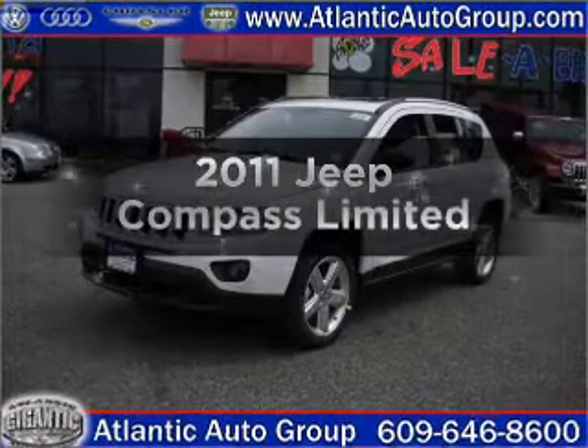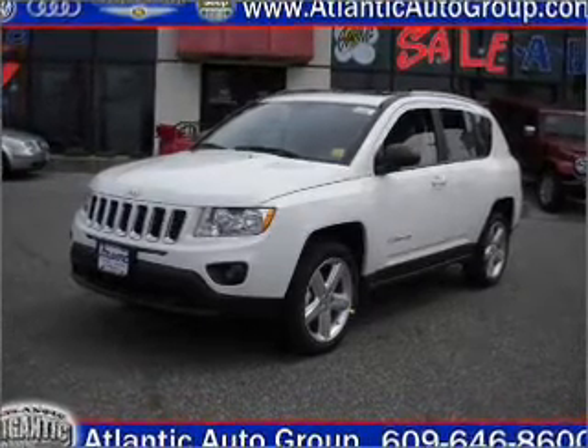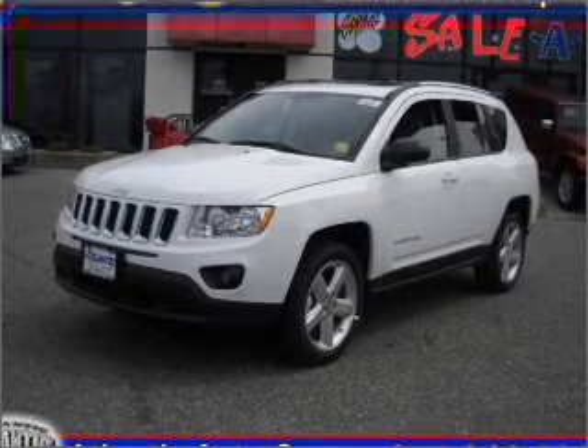Get noticed in this 2011 Jeep Compass. Travel the roads in style and comfort in this great vehicle, with an efficient four-cylinder engine that responds smoothly to its automatic transmission.